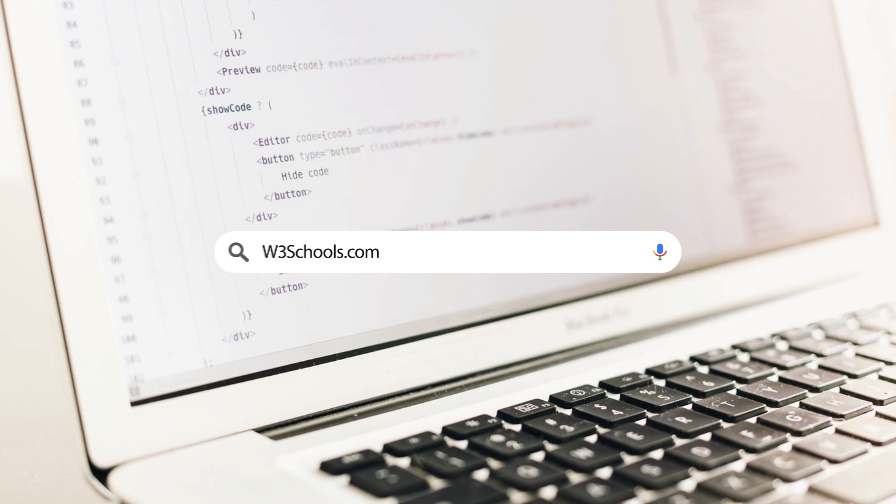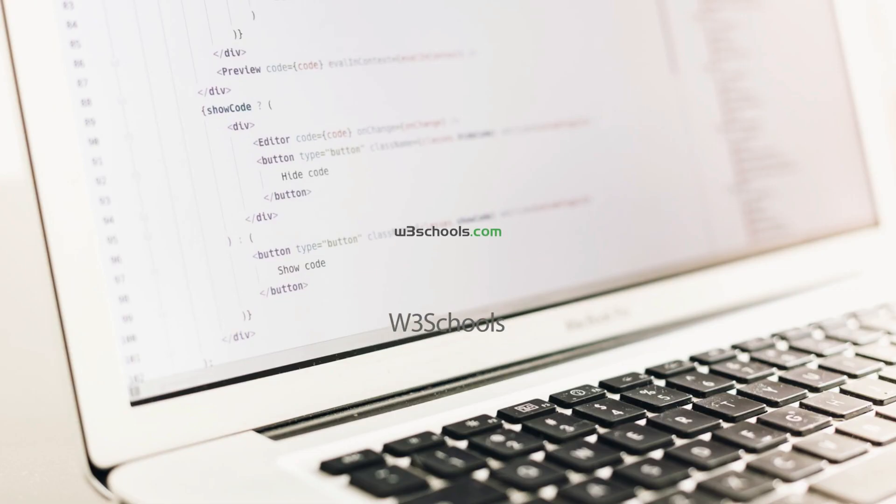Website number one: w3schools.com. This is a site where you can learn the languages used to build web pages, from basic to advanced.